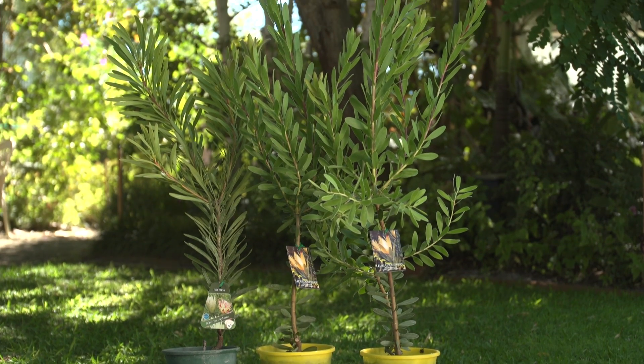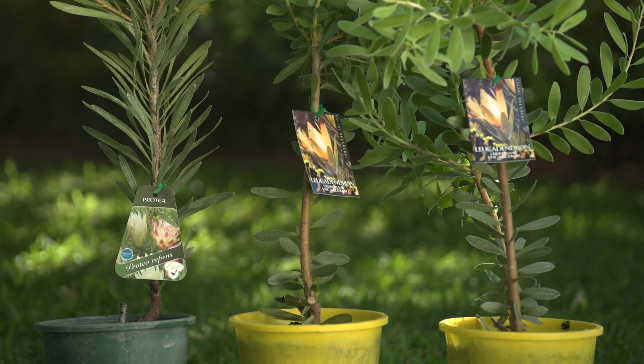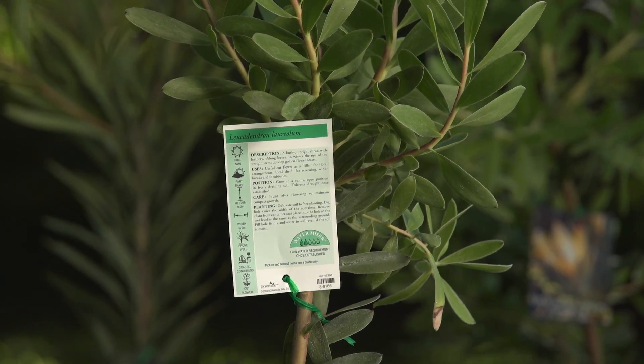Proteas are looking good in store too now. They like well-drained soil and a really sunny spot. They can grow into very large shrubs so make sure you check the label to see how much room you need. If you want advice about what to get, pop into our store and we'll give you all the help you need.